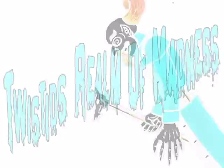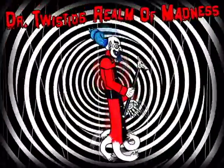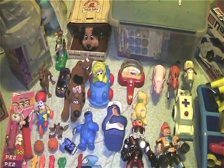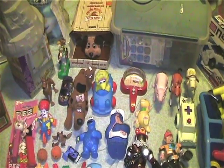Welcome to Dr. Twisted's Round of Madness. Hello and welcome back to part 2 of this weekend's Garage Sale Finds videos.